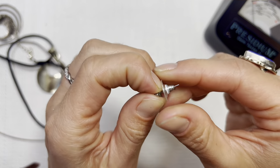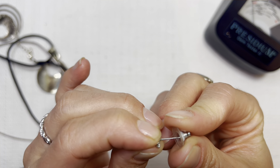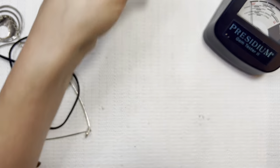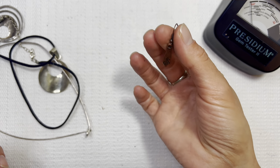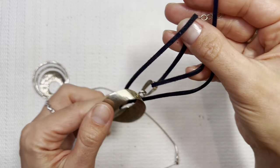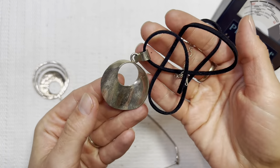Cool dangle earring here — got the magnet out today, it's magnetic, put it in a lot. I love these copper tones going on today. I'm gonna put that one in a lot as well.